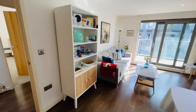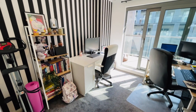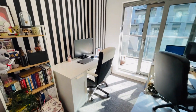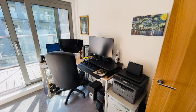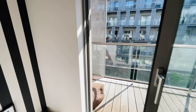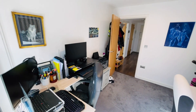Let's go into bedroom number two, which they use as an office. If you are working from home, this is a perfect space — as you can see there are two desks here. It's a good-sized room as well.